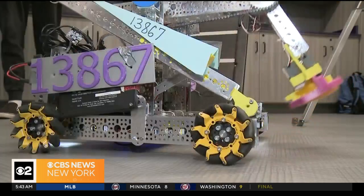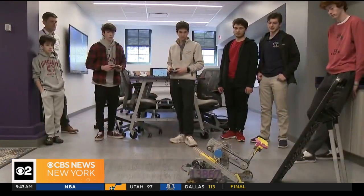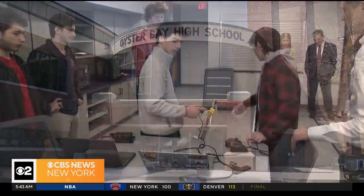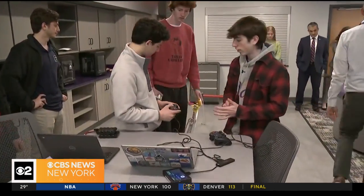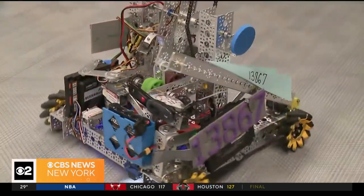The stuff that we have now looks nothing like the high school of 40 years ago. We've got engineering classes, we've got robotics. I wasn't involved in any of this, and somehow I ended up teaching all of it. At Oyster Bay High School, they've got this brand new innovation lab. The kids code, 3D print, build robotics from the ground up, and most of all, they collaborate.